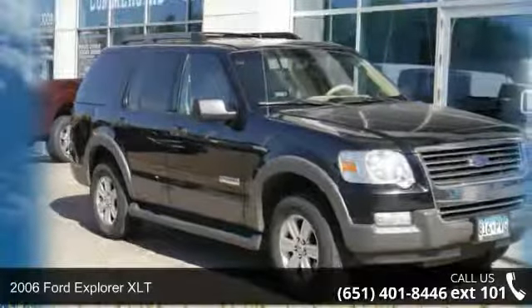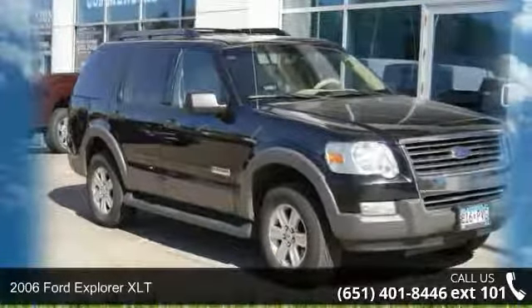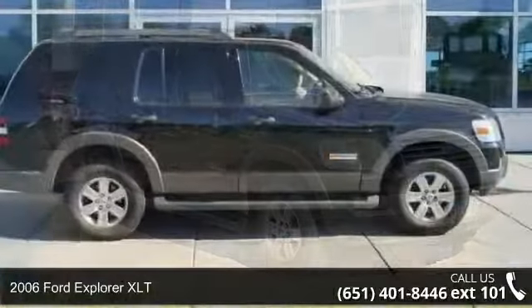Step into the 2006 Ford Explorer XLT. This may be the set of wheels you've been looking for.